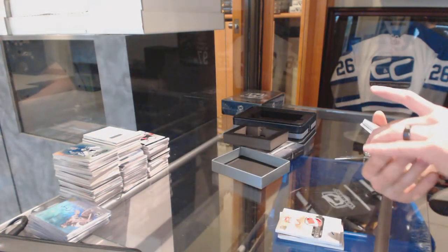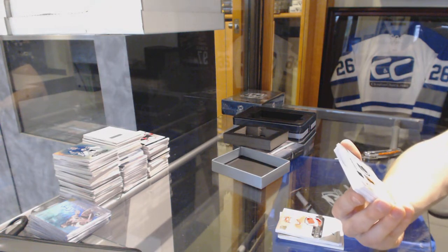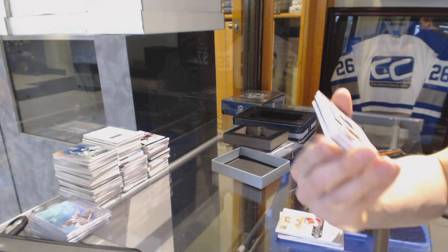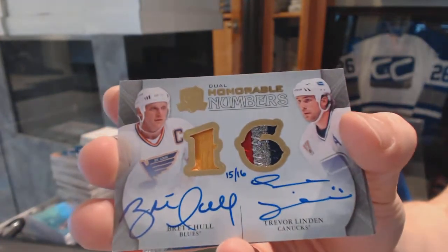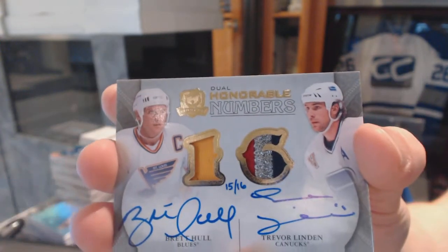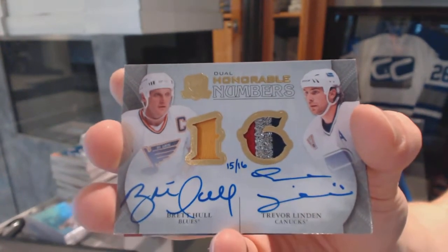Oh wow, good pull. We've got an Honorable Numbers dual patch and dual autograph, number 15 of 16, between the Blues and Canucks — Brett Hull and Trevor Linden.